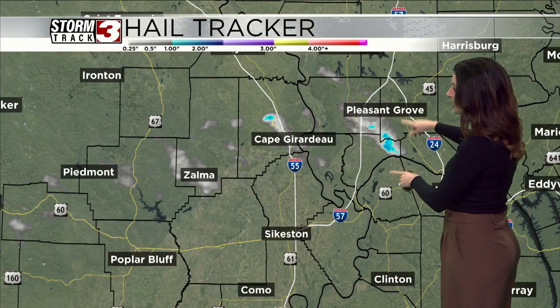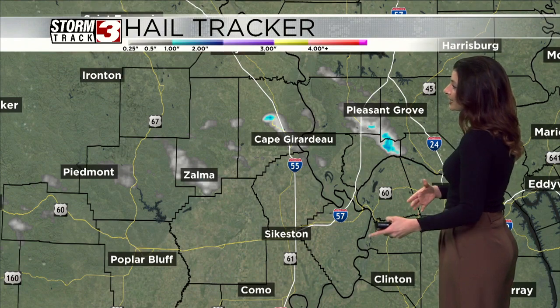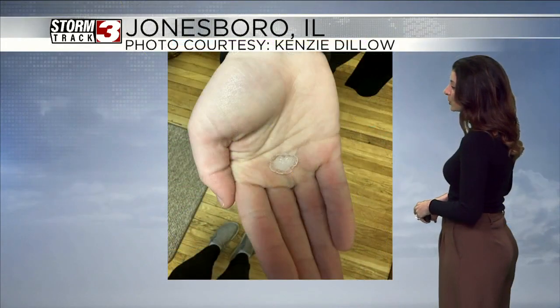The main threat is going to be hail where we see some of these whites and blues showing up with our hail tracker. That's where we've seen some of the largest hail, up close to an inch — so quarter size.